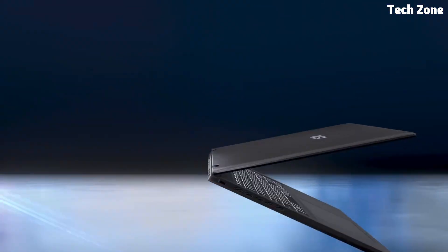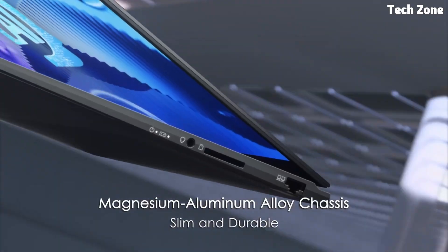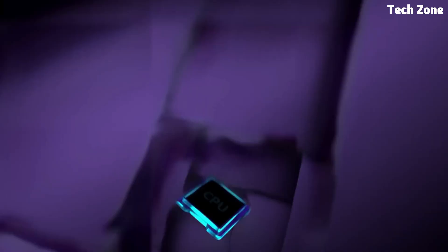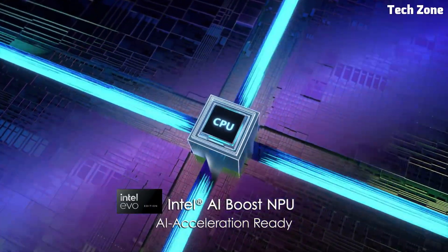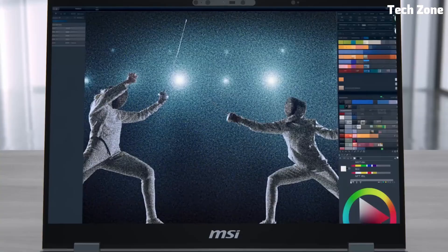MSI's AI engine intelligently optimizes performance, battery life, and cooling based on your usage. Combined with a long-lasting battery of up to 19 hours, you can work all day without worrying about recharging. Connectivity is top-tier, featuring Thunderbolt 4, USB-C, HDMI, and Wi-Fi 6E, ensuring fast data transfers and seamless peripheral support.